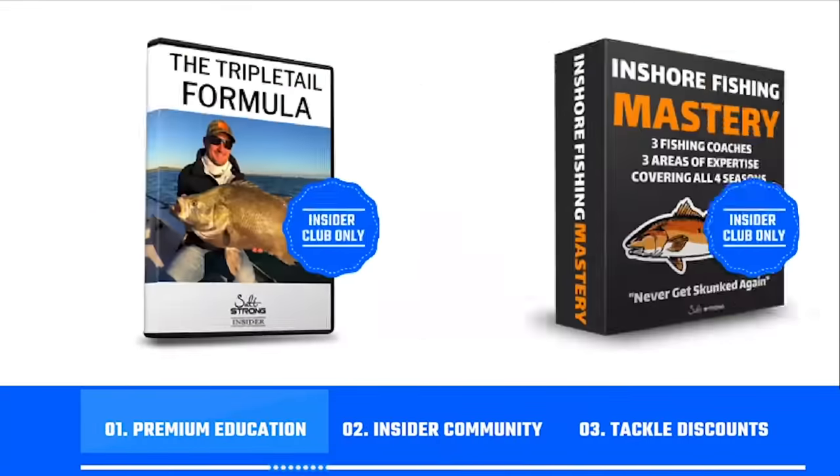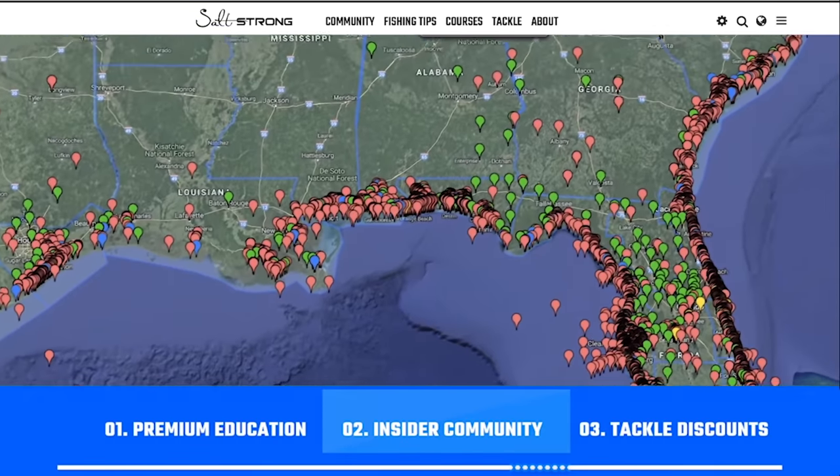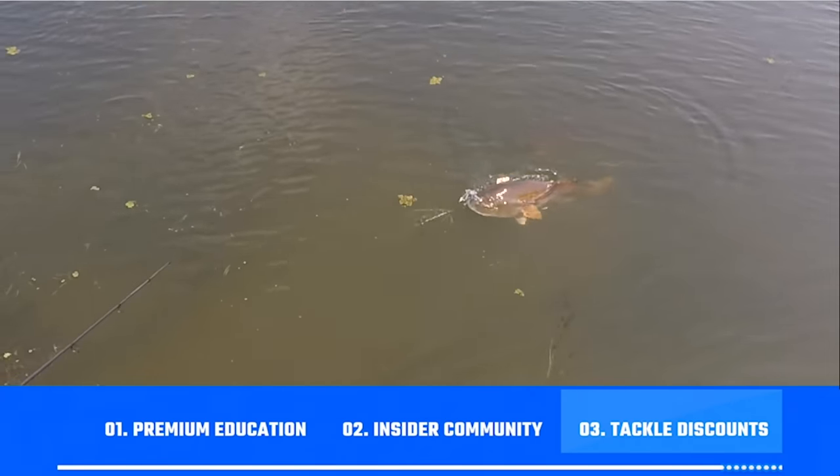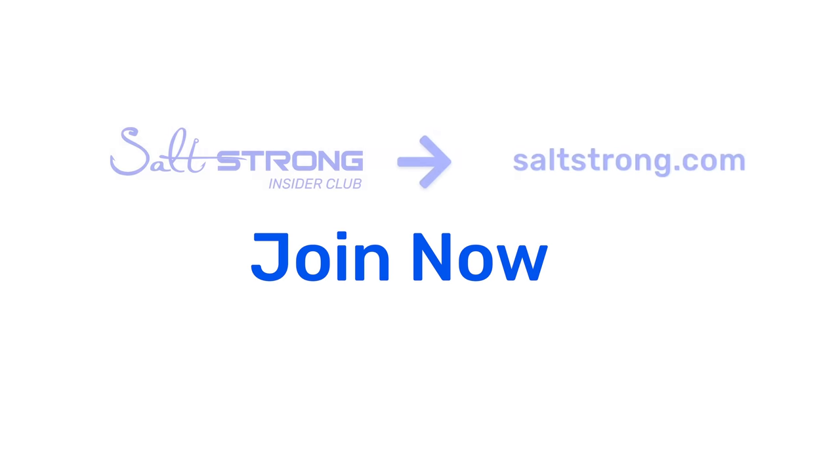We do this by providing you with premium education, an exclusive online fishing community, and access to group discounts on the best saltwater fishing tackle. To learn more, go to saltstrong.com. We hope to see you in the Insider Club family soon.